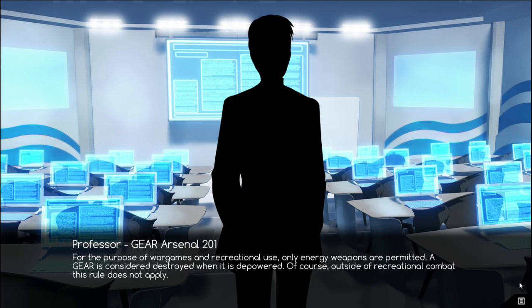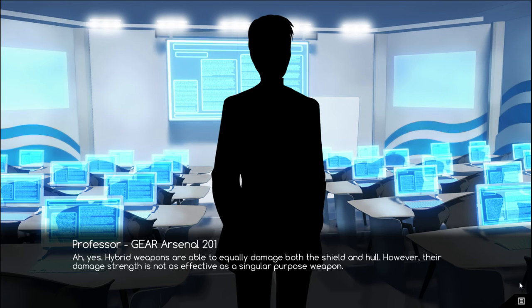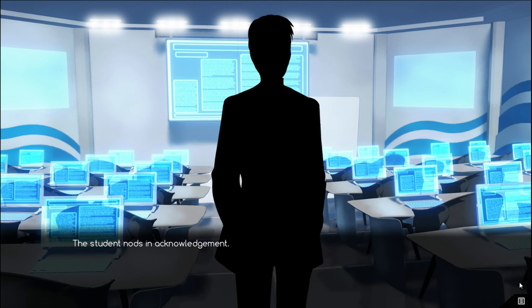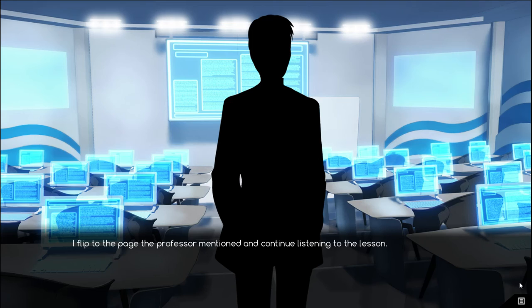For the purpose of war games and recreational use, only energy weapons are permitted. A gear is considered destroyed when it is depowered. Of course, outside of recreational combat, this rule does not apply. A student raises his hand: What about hybrid weapons? Ah, yes. Hybrid weapons are able to equally damage both the shield and hull. However, their damage strength is not as effective as a singular purpose weapon. The student nods in acknowledgment. Please turn to page 233 and let's take a look at the different types of energy weapons.